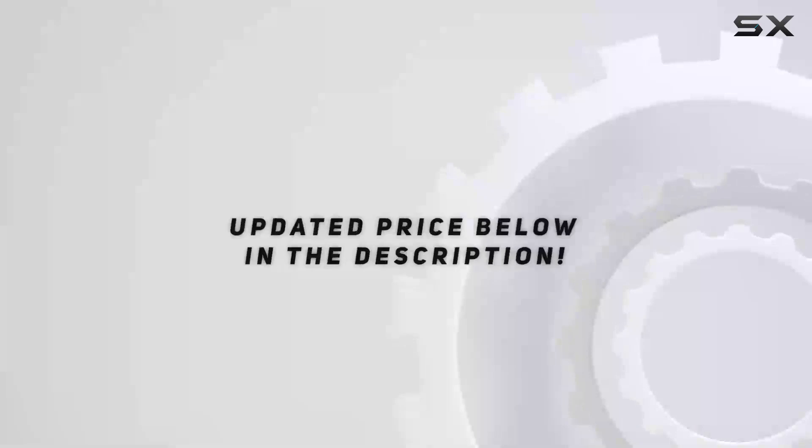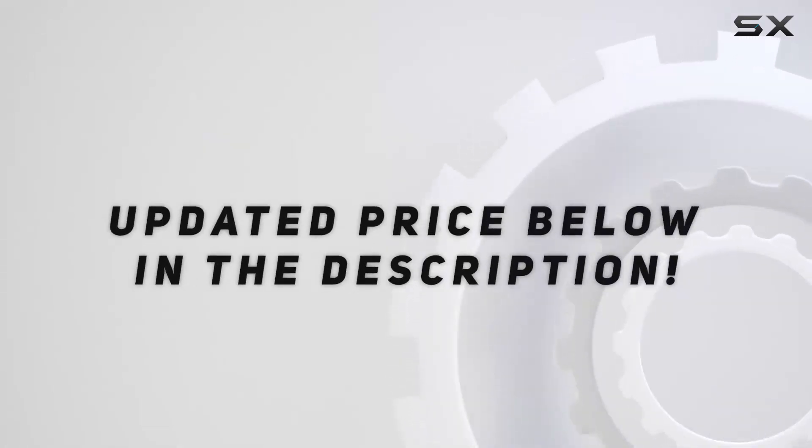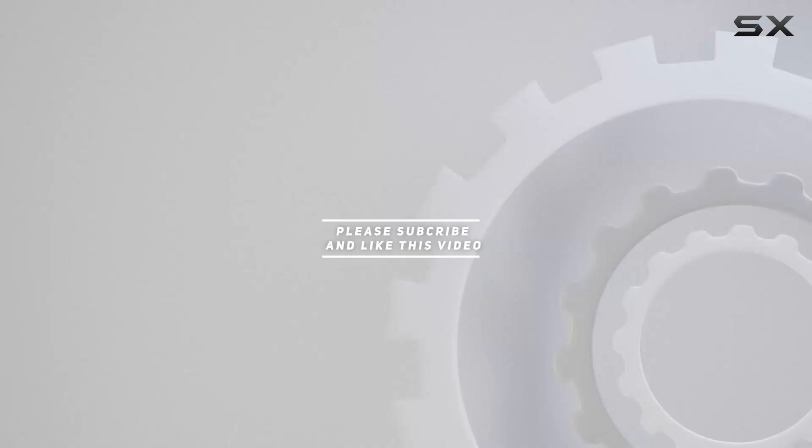Let's get started. Check out the video description for updated price, and thank you for watching this video.